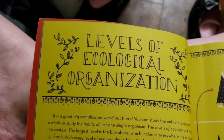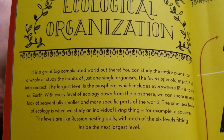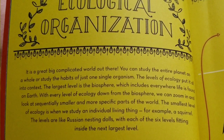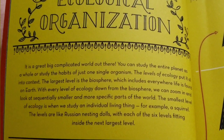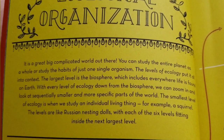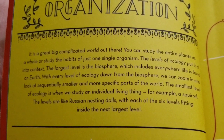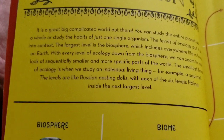Then the next page says levels of ecological organization. "It's a great big complicated world out there. You can study the entire planet as a whole, or study the habits of just one single organism. The levels of ecology put it all into context. The largest level is the biosphere, which includes everywhere life is found on earth. With every level of ecology down from the biosphere, we can zoom in and look at the sequentially smaller and more specific parts of the world. The smallest level of ecology is when we study an individual living thing — for example, a squirrel. The levels are like Russian nesting dolls, with each of the six levels fitting inside the next largest level."